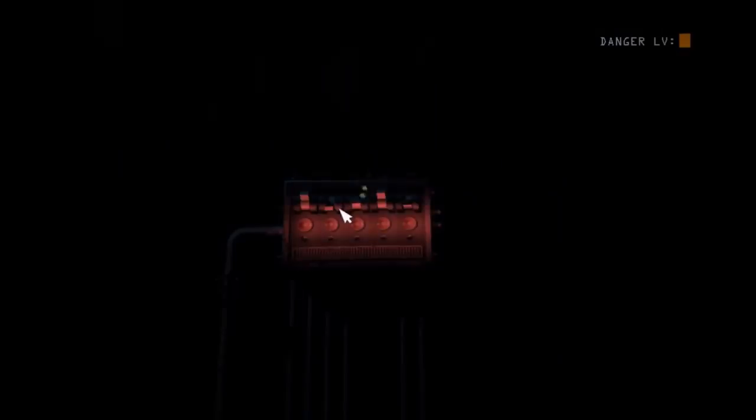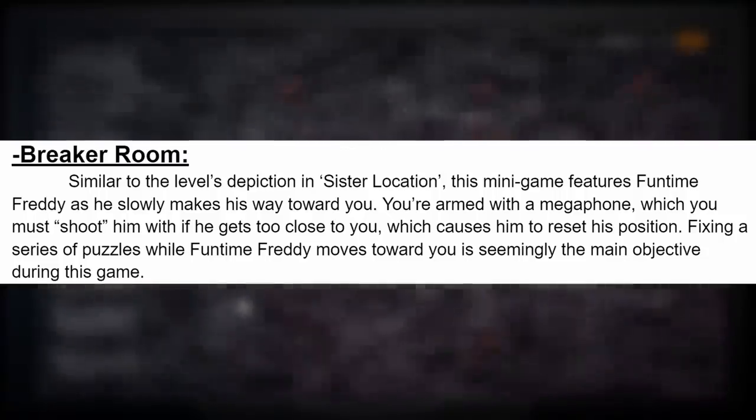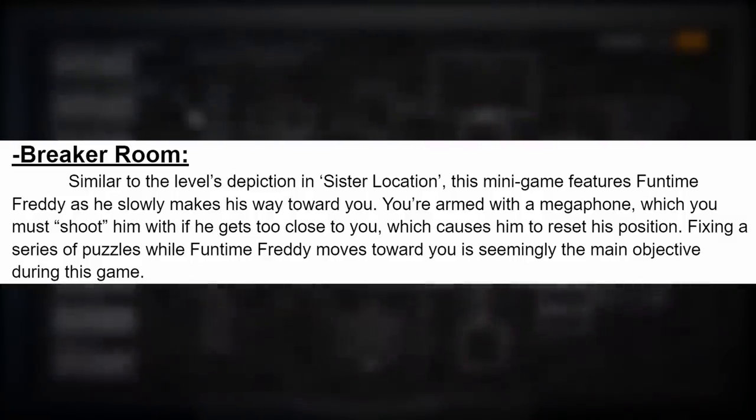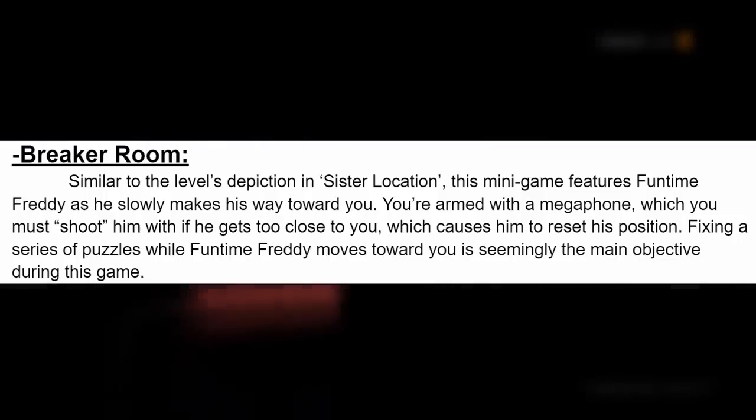Those are already some pretty fascinating names. Let's start with the one we probably recognize the most, and that is The Breaker Room, because it is almost identical to what the minigame is like in Sister Location. From the people who got to play it, here's a short description: similar to the level's depiction in Sister Location, this minigame features Funtime Freddy as he slowly makes his way toward you. You're armed with a megaphone, which you must shoot him with if he gets too close — this will cause him to reset his position. Fixing a series of puzzles while Funtime Freddy moves toward you is seemingly the main objective. I've seen a lot of people who playtested it say you gotta aim and shoot him with the megaphone. I'm very fascinated about shooting Funtime Freddy.